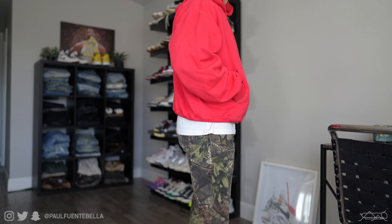This outfit is definitely on the louder side — we've got real tree camo and a very vibrant red hoodie. That is why I paired this outfit with the Air Max 85 Neutral Grey, which is the remake. And that was that outfit.